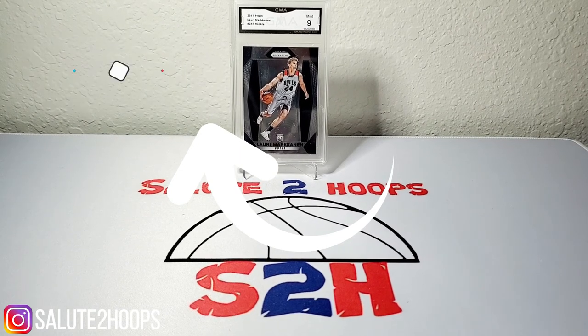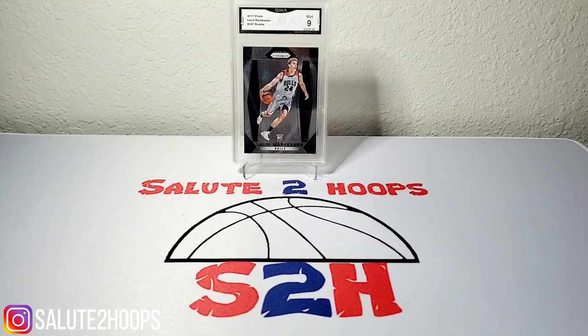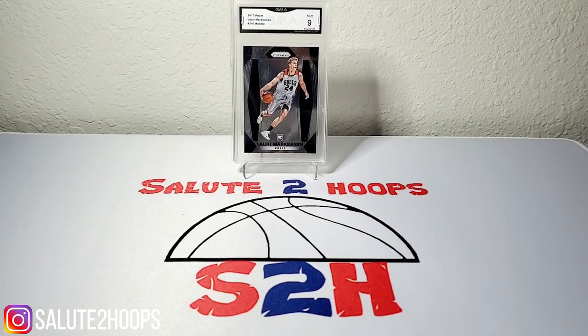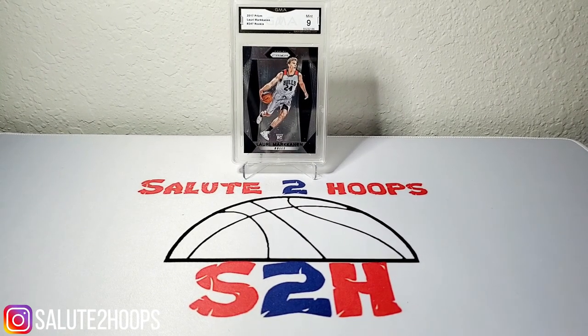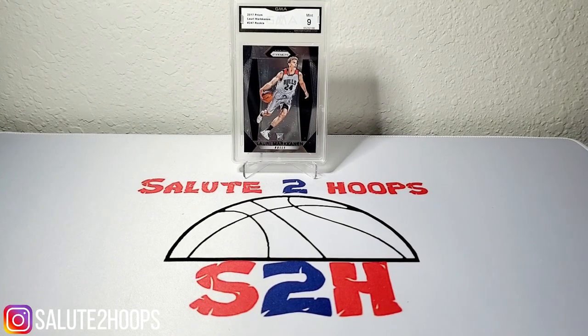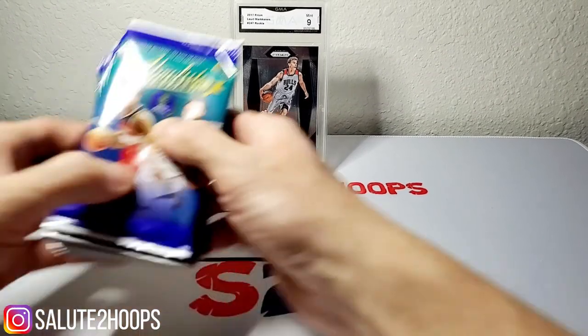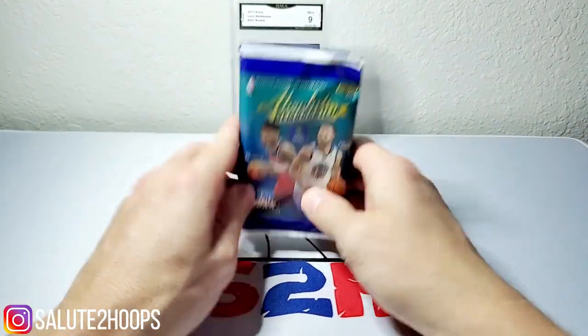Today I went to the hobby shop, as you saw at the beginning of the video, and made a little Target trip too. Didn't find any cards but we did find those penny sleeves, which are clutch — the 500-pack at Target for six dollars. If you don't know, now you do. Those are pretty clutch in this hobby. If only they sold top loaders, then we'd really be in business.